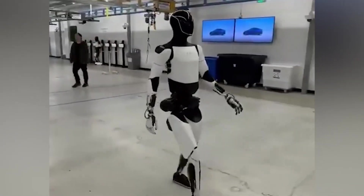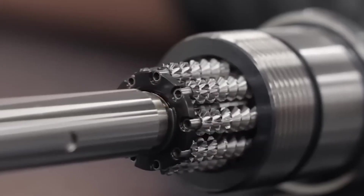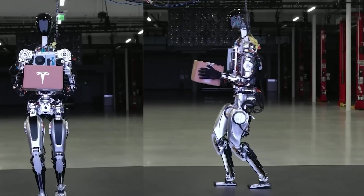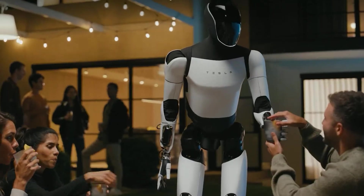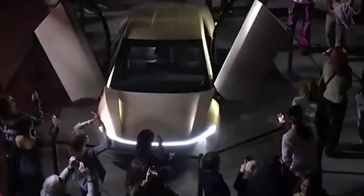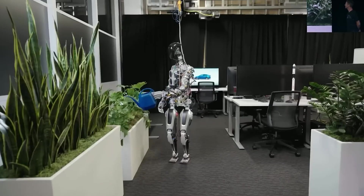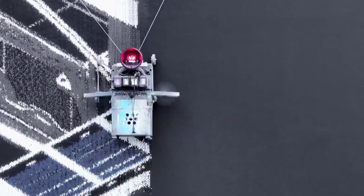Take something as basic as washing dishes. At first, Optimus might drop plates, scrub too hard, or skip drying them. But day by day, it learns, refines its movements, and eventually gets the job done right. That's the real promise of this robot — not just that it can work, but that it can learn how to work and keep improving long after it's left the factory. This learning approach is directly inspired by how humans grow and improve: we try, fail, learn, and eventually master new skills. Optimus doesn't rely on rigid programming to adapt to new environments or tasks; instead, it learns through repetition and experience.